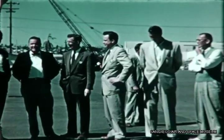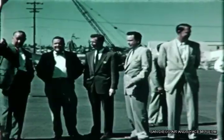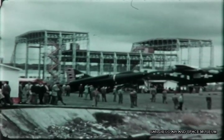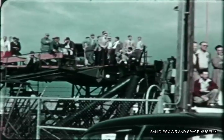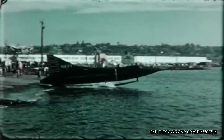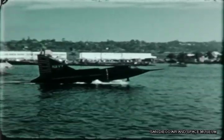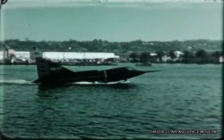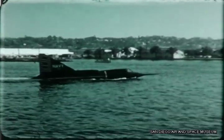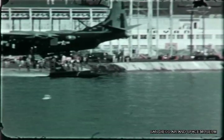There are a few experiences on Earth which can equal the feelings crowding in on a test flight staff or the designers of a new airplane at a moment such as this. The lump is there in the throat. The anxieties slowly rise to an almost uncontrollable pitch. But there's nothing more that people on shore can do. No more time for another check, no more time for one last adjustment. This is the payoff.